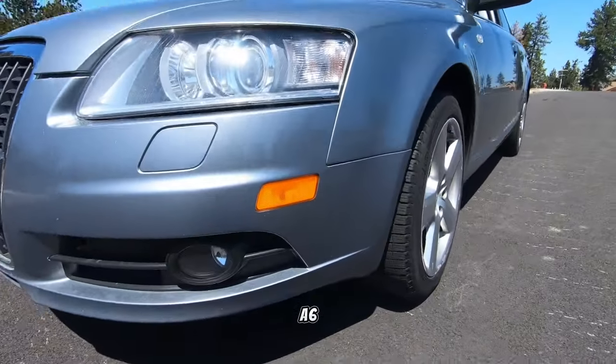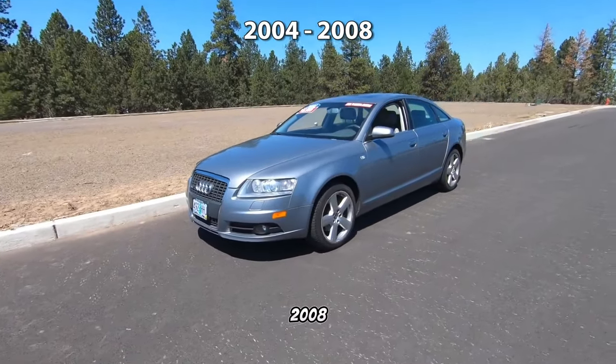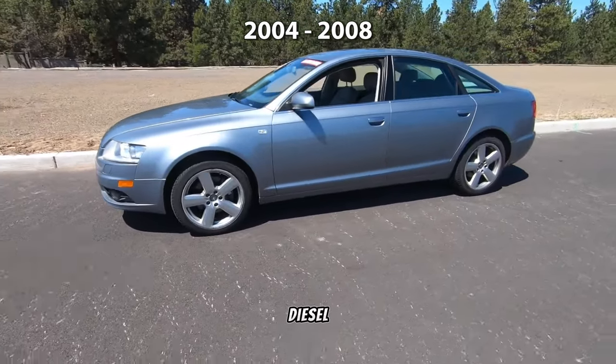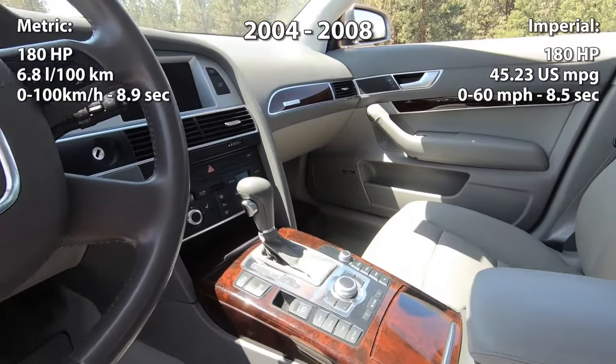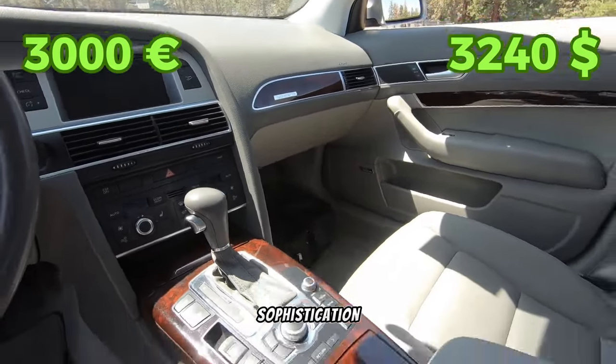Entering the realm of luxury, we find the Audi A6 4F C6, from the years 2004 to 2008. Powered by a refined 2.7-liter V6 diesel engine delivering 180 horsepower, this sedan offers a smooth and comfortable ride. Priced at around 3,000 euros, it's a compelling option for those seeking sophistication on a budget.